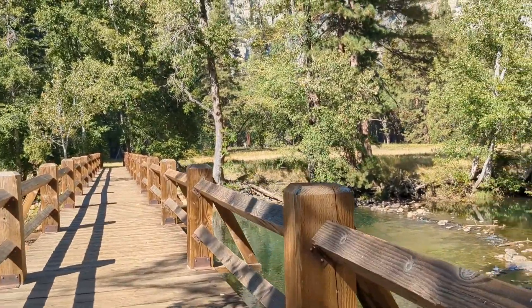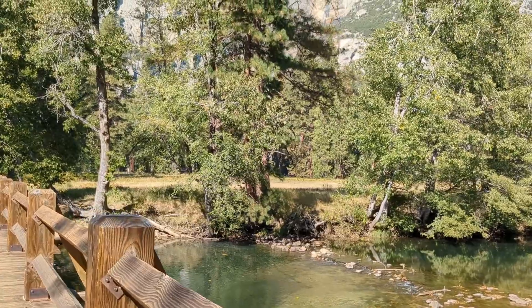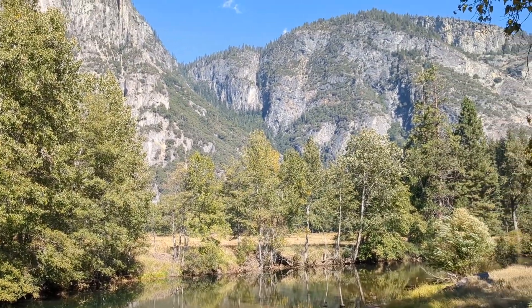In January of 1997, the floodwaters from the snow melt flooded the valley to its highest point, which is five feet over the bridge that I'm currently standing on.